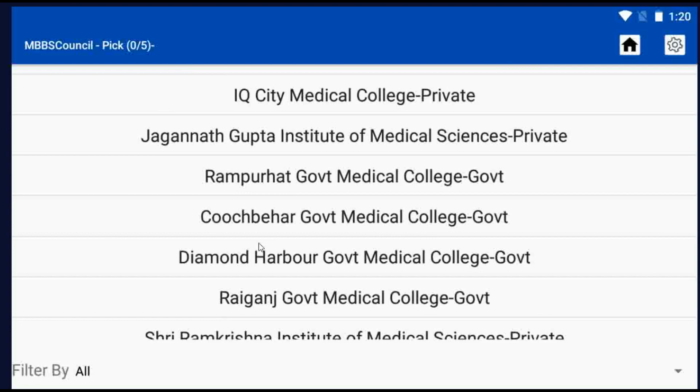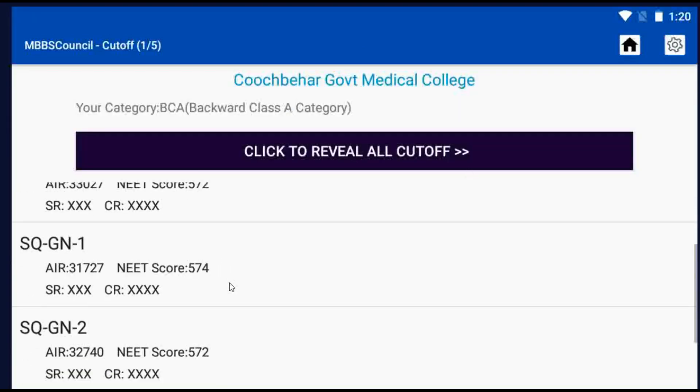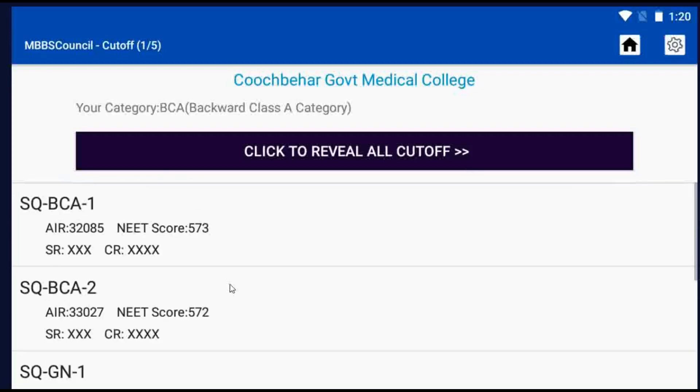Click Kuchbir Government Medical College. Here you can see last year's round-wise cut-off details for Kuchbir Government Medical College, West Bengal. SQ denotes West Bengal State Quota, BCA denotes the Backward Class A Category, and the last number denotes the Counselling Round.